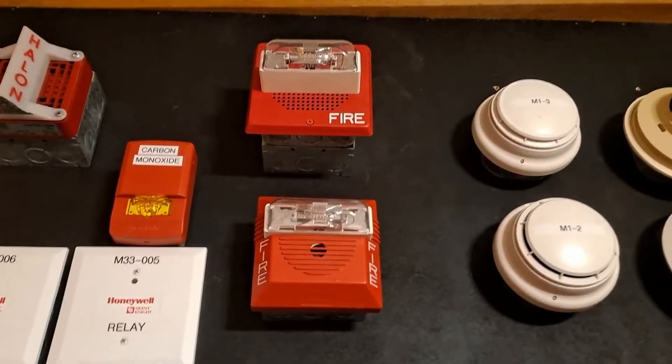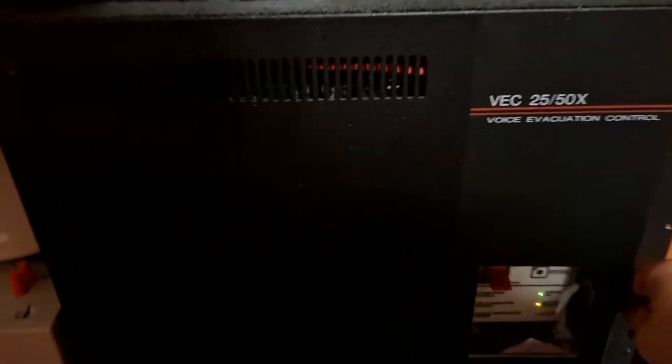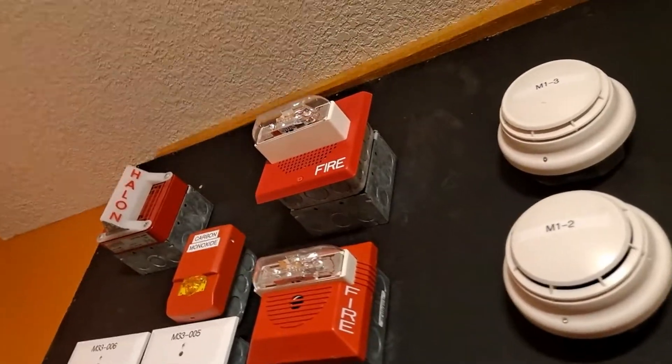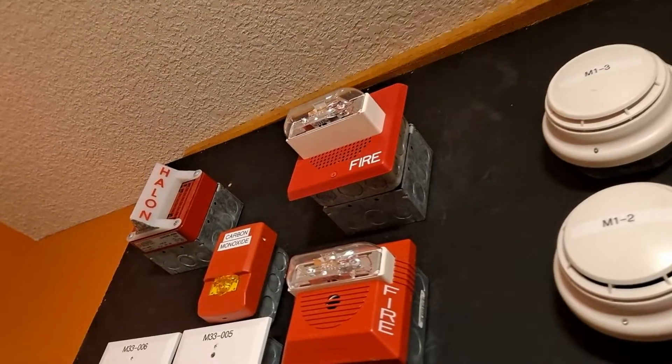These strobes are going to be synchronized. Before we get started, I'm going to demonstrate the microphone. There's the microphone — kind of bad lighting, but: attention please, we'll be testing the fire alarm system.